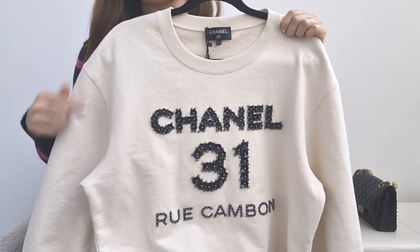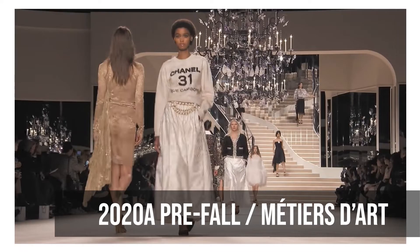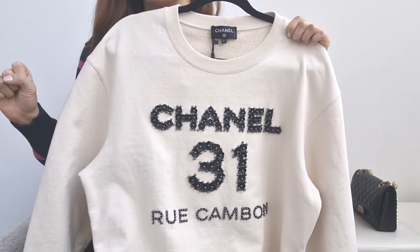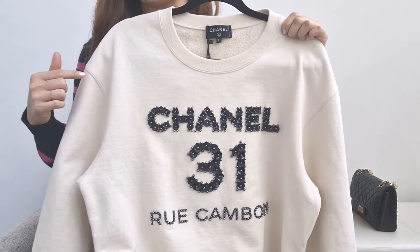So here she is. She's from the 2020 A collection, the Métiers d'Arts, and she's straight from the runway. When I first saw the entire 2020 collection on the runway, this piece captured my heart.